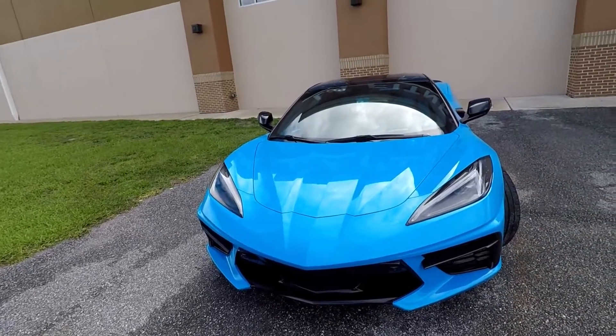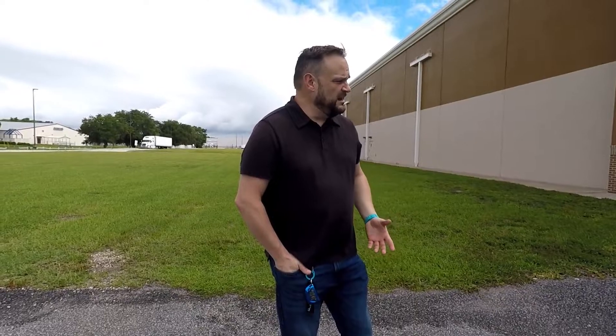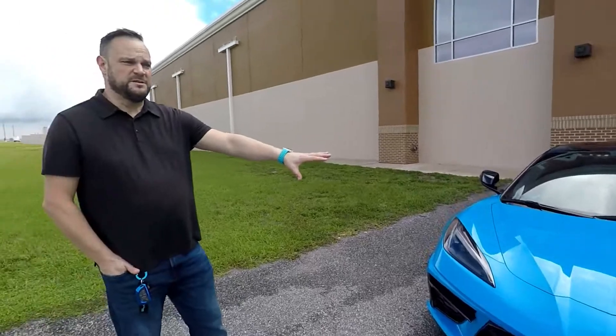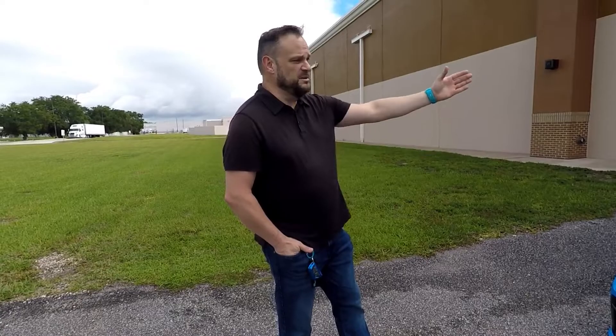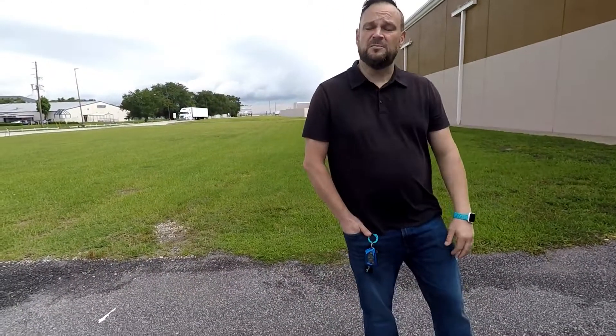What inspired you to get the C8 compared to older Corvettes? Well, my dad wanted a Corvette all his life and he never got a chance to get one before he passed away. He had in his mind what he really wanted color-wise. To honor him, I picked out all the options he wanted — the black roof, blue interior, and blue exterior — making it exactly the way he would have wanted the car, but in the new model.